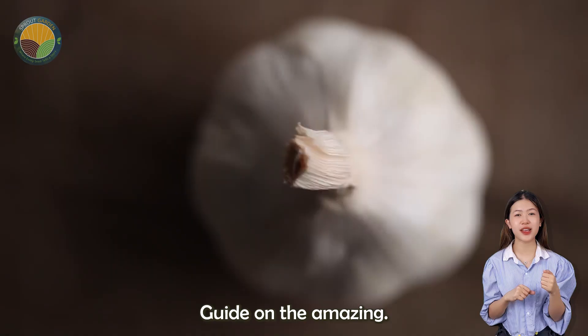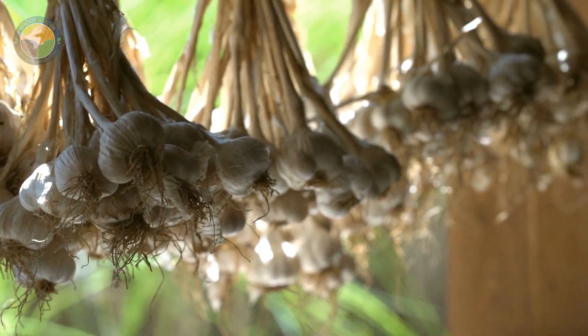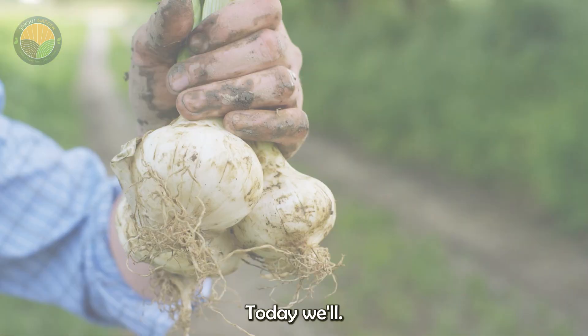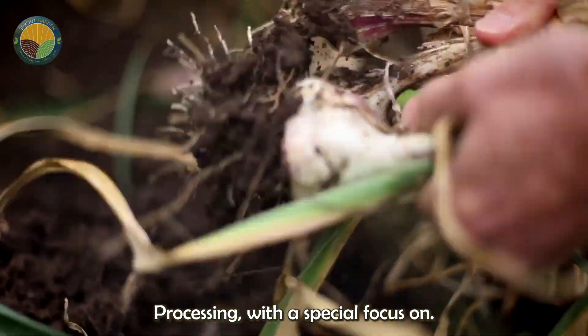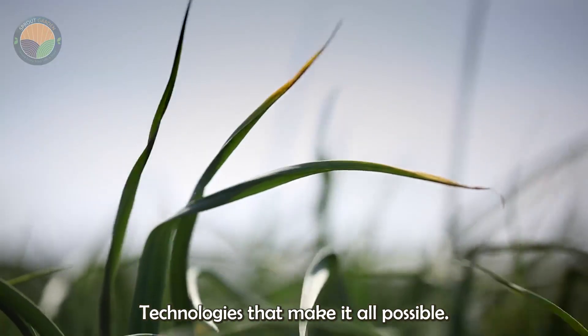Welcome to our comprehensive guide on the amazing world of garlic farming. Today we'll take you through the fascinating journey of garlic cultivation, from planting to harvesting and processing, with a special focus on the latest agricultural technologies that make it all possible.